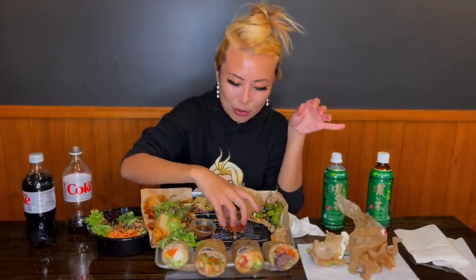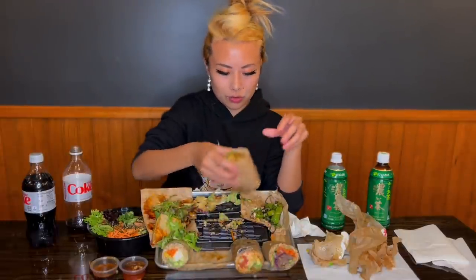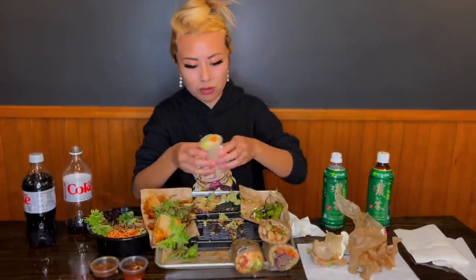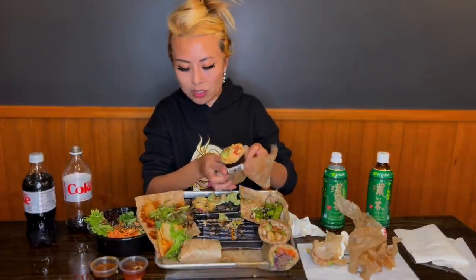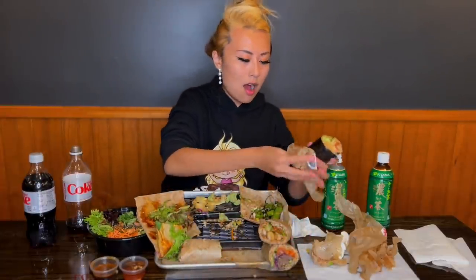I think my favorite out of all of that was the shrimp one, because I really like the cilantro flavor with it, and I really like the ones I customized since I chose all my favorite ingredients. The chef's ones are great too, but the option to customize to your preference is really cool. And I've never had a taco wrapped in a wonton wrapper like this — it's a really cool concept.